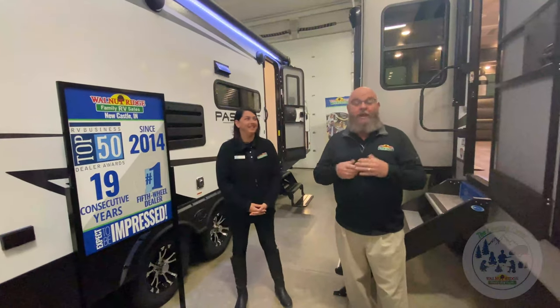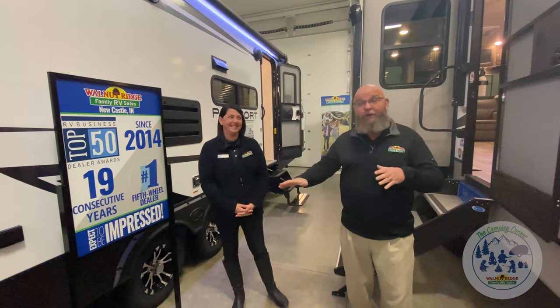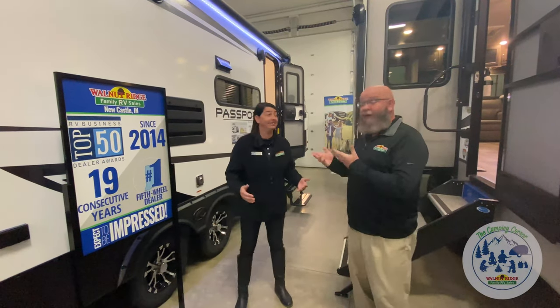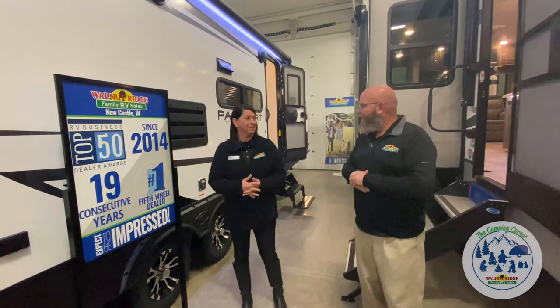Hello America! Welcome to another edition of Camping Corner. Things have changed a little bit, a little different scenery, gonna see a few new things. And a new face! Well, that was the new thing. I stole your thunder.